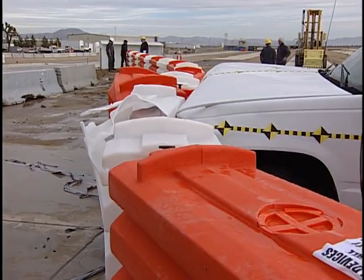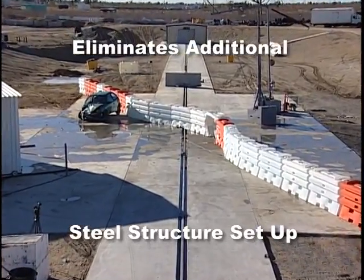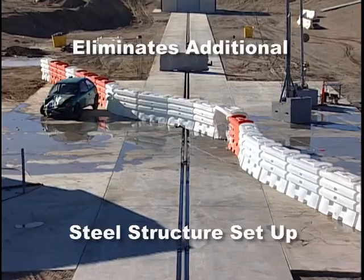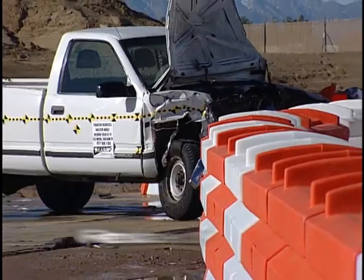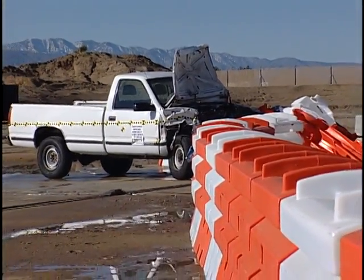The Sentry's ingenious cable design eliminates the need for internal or external steel structure, which adds significant setup and teardown time required by competing products. The large vertical sawtooth design of the Sentry Water Cable Barrier's vertical sides greatly reduces the probability of an impacting vehicle climbing over or resting on top of the barrier.